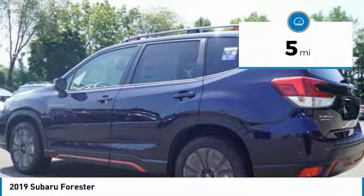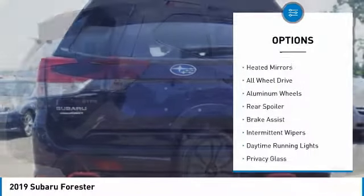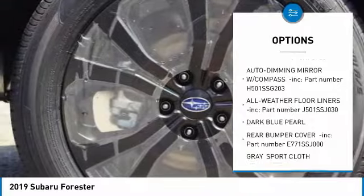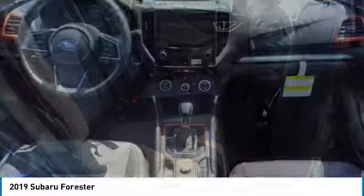This vehicle has less than 100 miles. Here are some of this vehicle's great options: panoramic roof, heated mirrors, all-wheel drive, aluminum wheels, rear spoiler, brake assist, intermittent wipers, daytime running lights, privacy glass, and front performance tires.